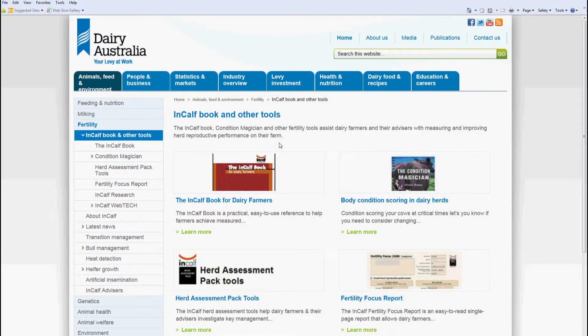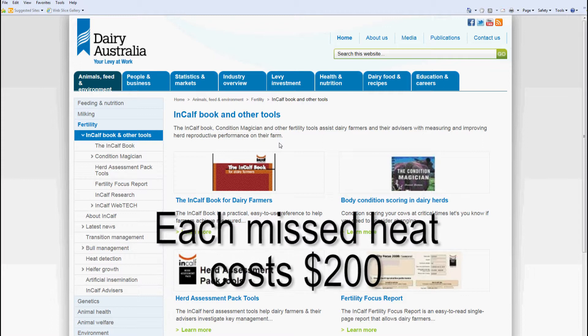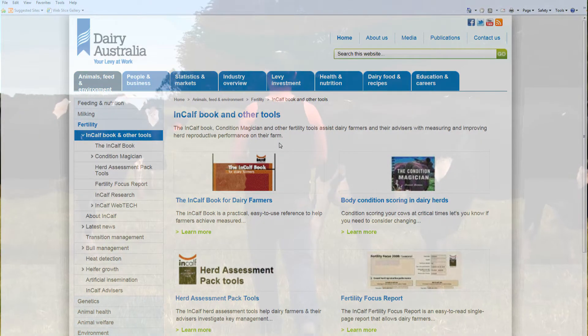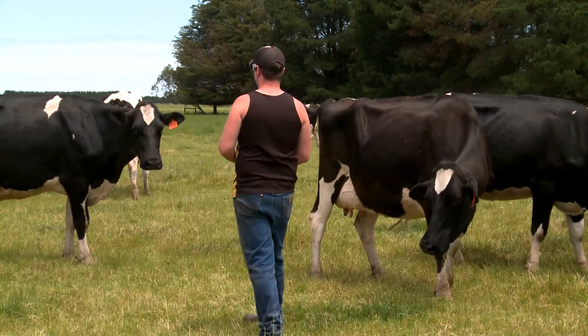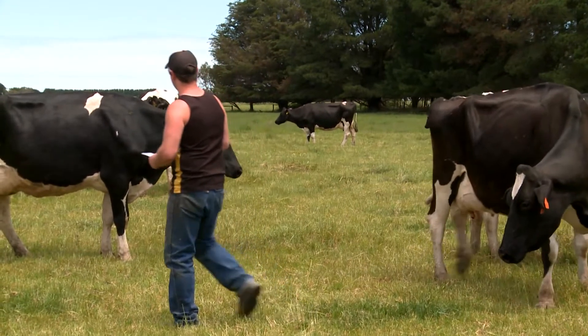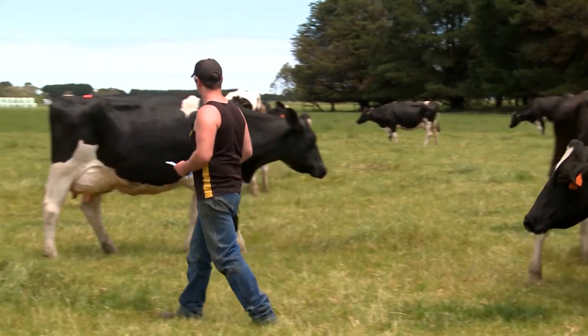The In-Calf Program run by Dairy Australia estimates that each missed heat costs dairy producers $200. If farmers observe just one more cow on heat per day, this amounts to $1,400 per week in reduced costs and a tighter calving pattern.